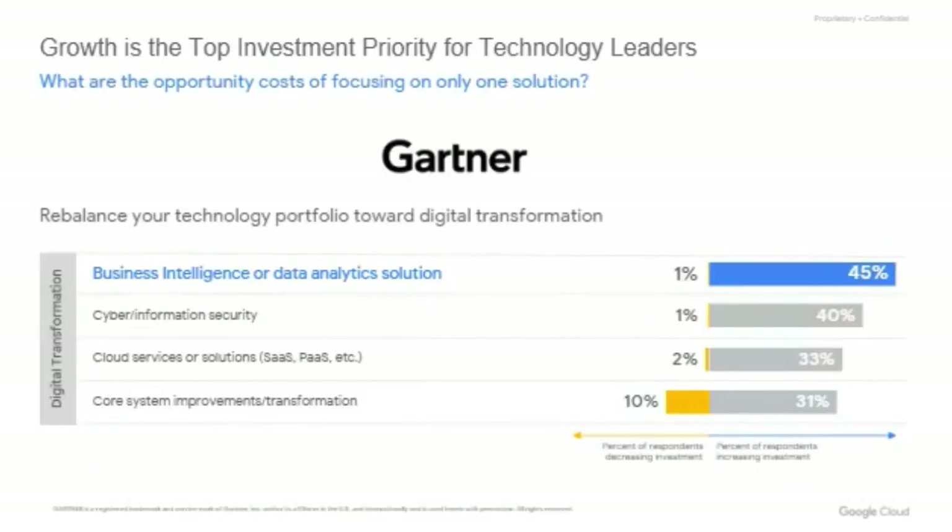What about opportunity costs? If you spend time working on the low end of the spectrum and deploy your resources to build and maintain analytic capabilities instead of differentiating on higher-value analytic capabilities, you are likely losing ground. You're also limiting the number of products that can be enhanced with analytics, whereas competitors might be building more. According to Gartner, 45% of technology leaders are increasing their investment in BI and/or data analytics solutions.